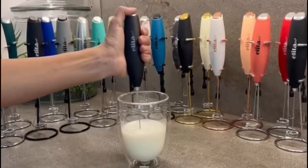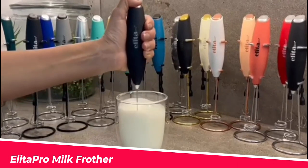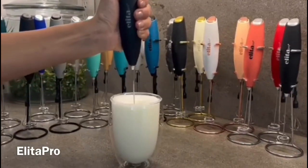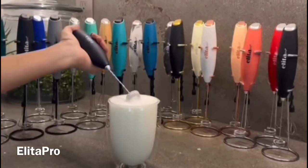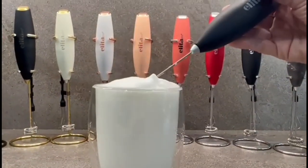Do you love frothy coffee drinks but hate spending money at cafes? Then you need the Alita Pro Milk Frother. This handy device can turn any milk into creamy foam in seconds. You can use it to make lattes, cappuccinos, hot chocolate, and more. You can get the Alita Pro Milk Frother for only $18.97 on Amazon and enjoy delicious coffee at home.